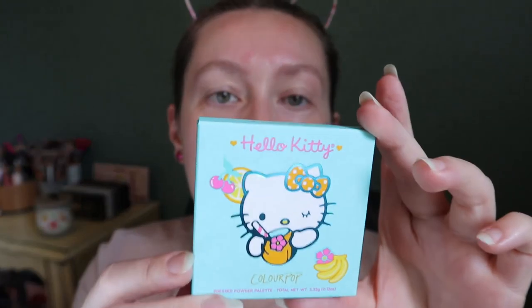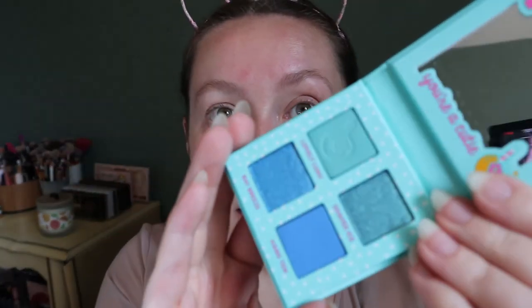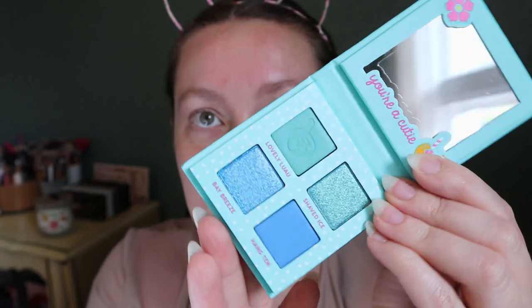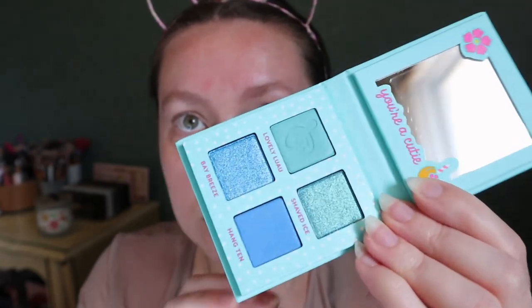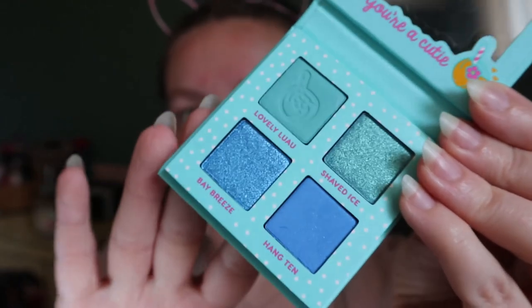This collection is more vibrant than ColourPop's other Hello Kitty collabs, which are usually just very basic and pink. Then we have the blue one - Coco Cutie - and I think this is the one I want to use today. It's a turquoise blue color story and it has a little coconut drink. This looks beautiful.